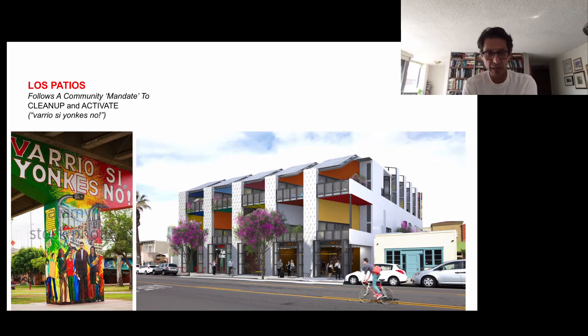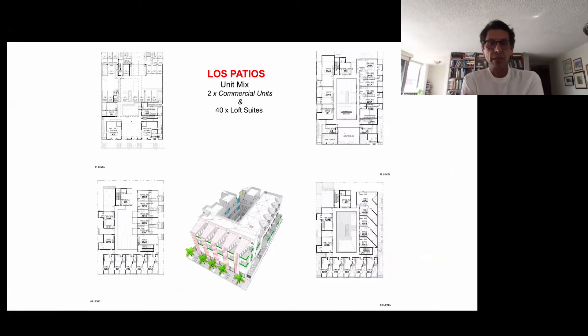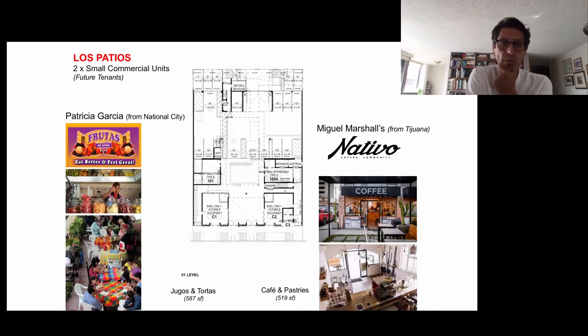Los Patios follows a community mandate to clean up and activate. A mural under the Coronado Bridge in Chicano Park states — in Spanish — neighborhood yes, junkyards no. The unique mix of Los Patios includes two commercial units in the front and 40 loft suites on four stories, organized around a central courtyard. The two small commercial units will feature Frutas, a Tortas y Jugos restaurant — the second location by entrepreneur Patricia Garcia, who has two in National City.